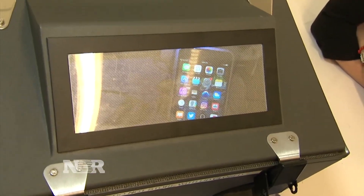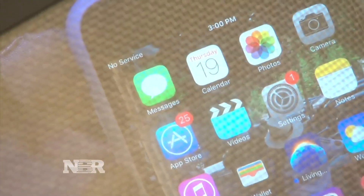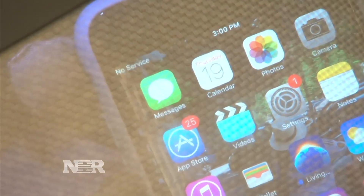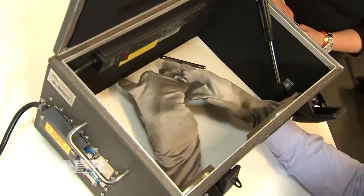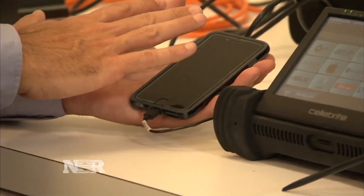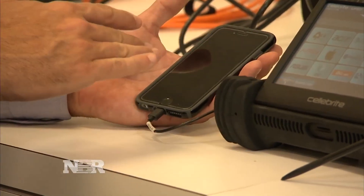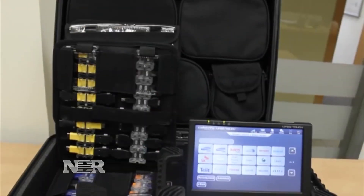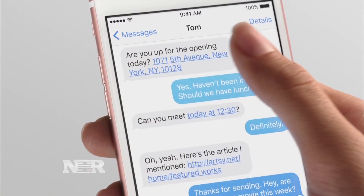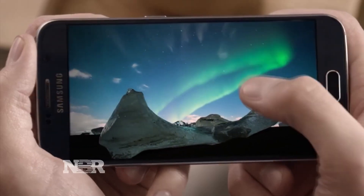The Faraday box blocks signals to the device so that, for example, it can't be remotely wiped. The device can't connect to a Wi-Fi access point or even to a cellular tower. The next step is breaking into the device. Tools can sometimes circumvent passwords, but the newest iPhones and Android phones have security measures in place to prevent it.